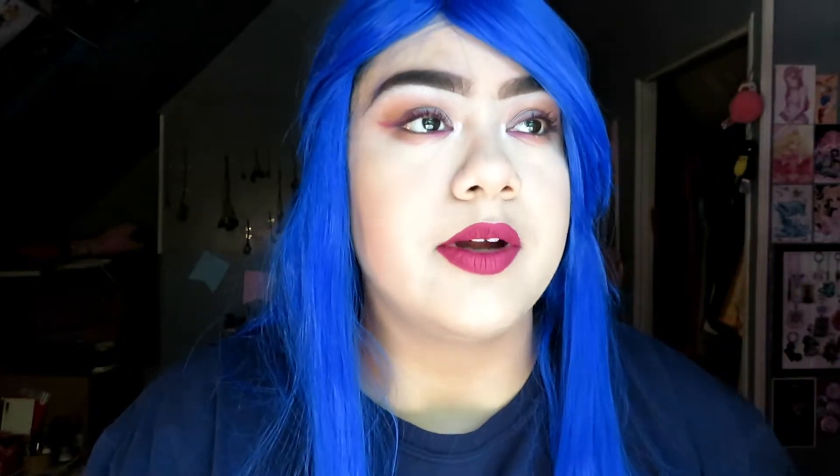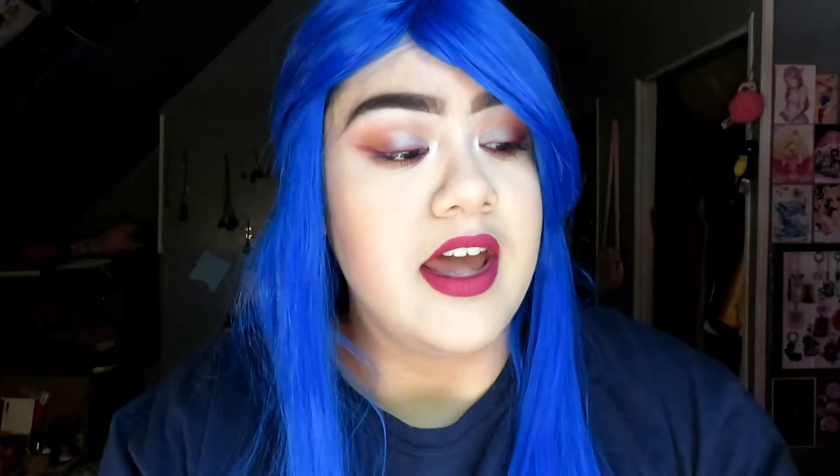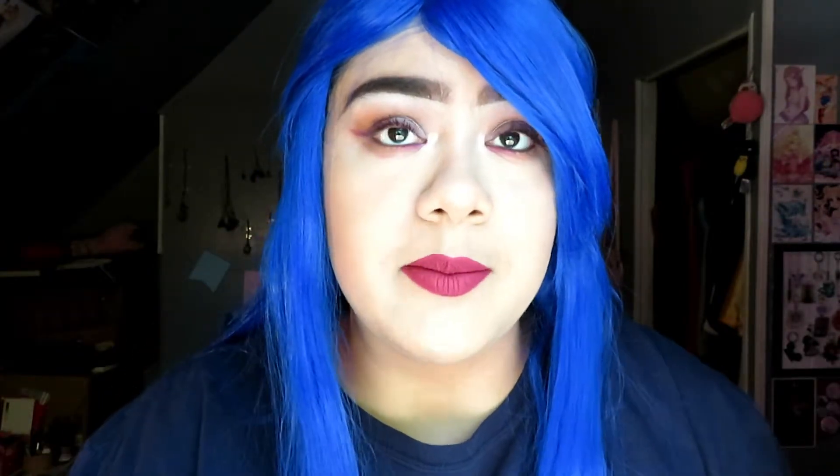The last July item is the Urban Decay All Nighter Makeup Setting Spray. I know I'm late to the game — all the setting sprays I've been using are drugstore ones like Wet n' Wild. I tried this out and it actually works really well. This is one of the setting sprays I can use while wearing glasses and my foundation won't come off. I bought it at Nordstrom Rack. It's a good size and I really recommend this setting spray if you're looking for one that will keep your makeup on and not smudge.